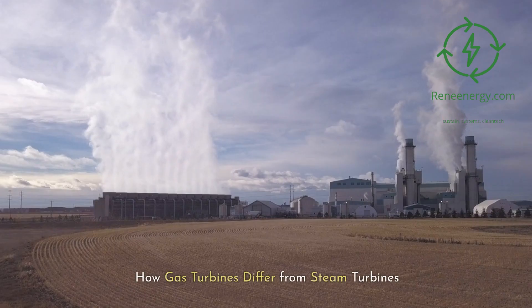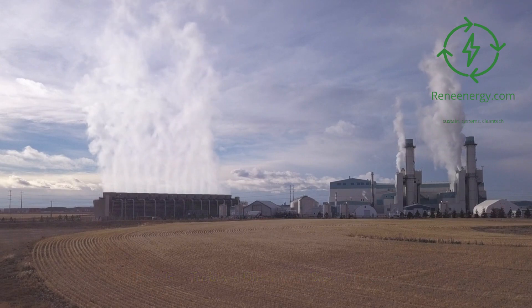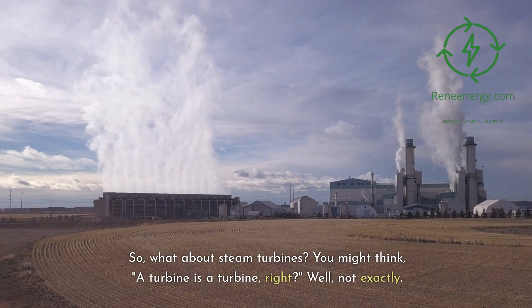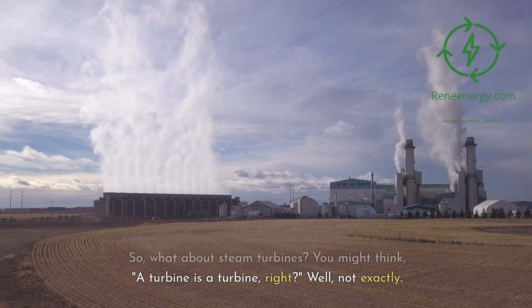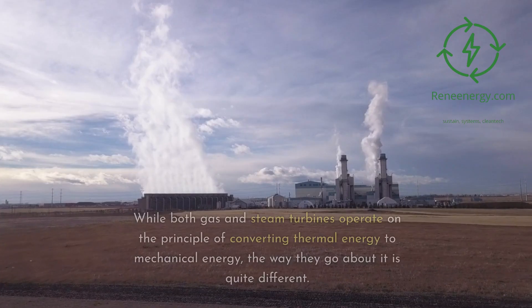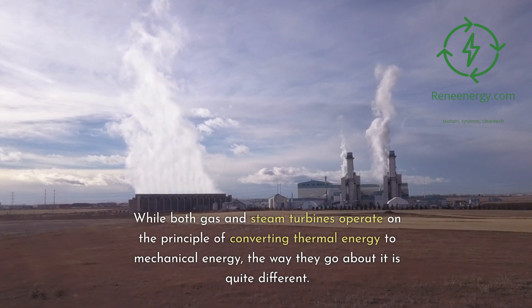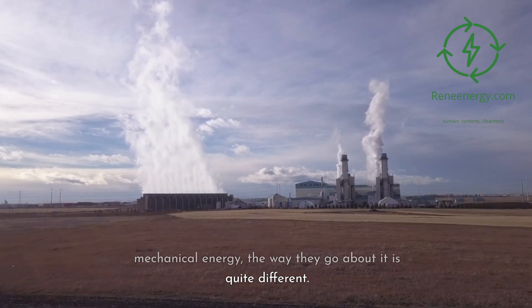How gas turbines differ from steam turbines. While both gas and steam turbines operate on the principle of converting thermal energy to mechanical energy, the way they go about it is quite different.